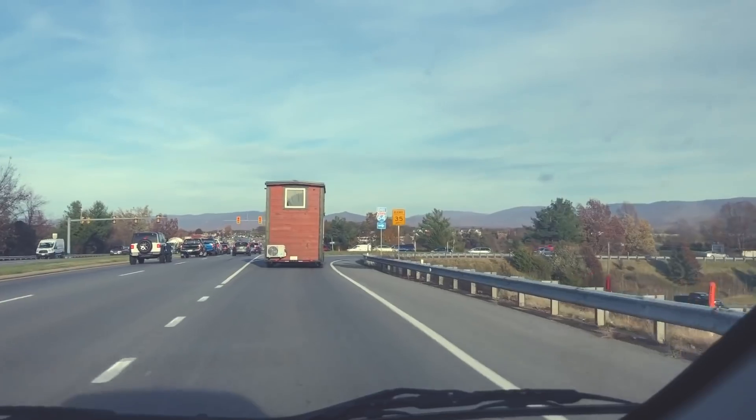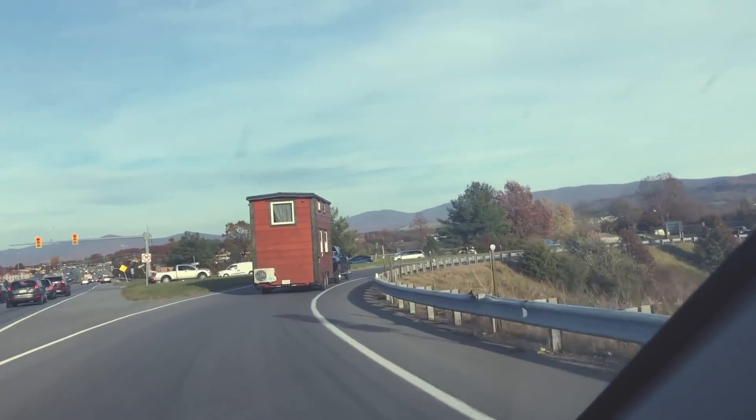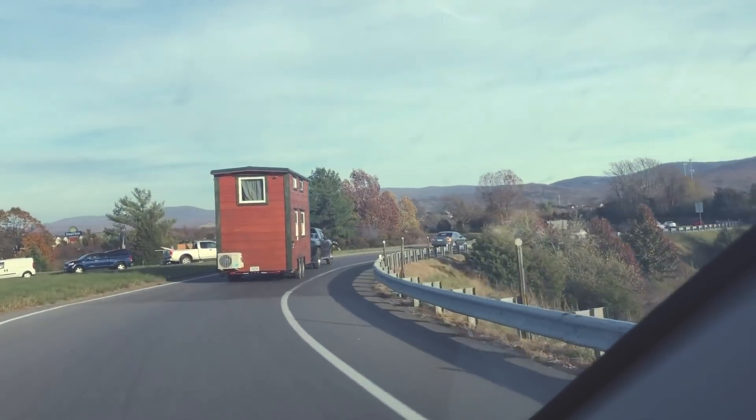All right, here we go heading on to E64. Tiny house rolling.